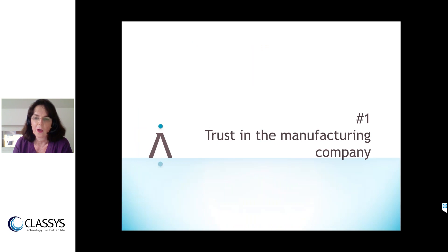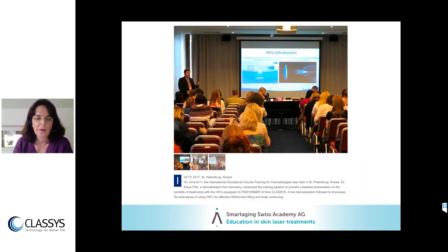Trust in the manufacturing company is very crucial. If you buy a device from a company that later gives up, stops delivering equipment, or something breaks — or worse, the parameters are wrong — you can have a very severe problem. You might have to discard your device or even harm patients. So before checking the device, I check the company's background. I first met Classys at a congress in St. Petersburg in 2017, where renowned colleagues were presenting about the Ultraformer, which built up my trust.